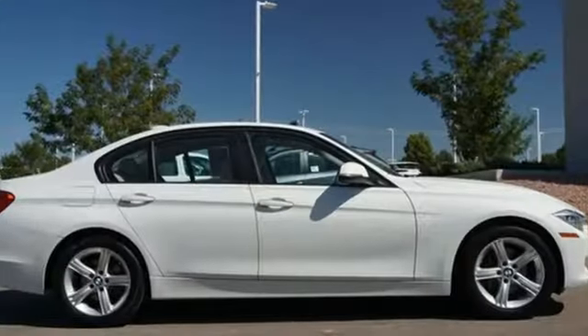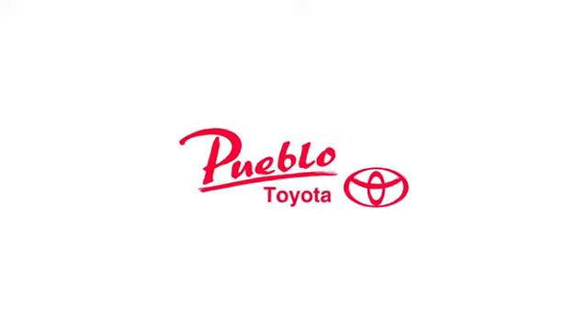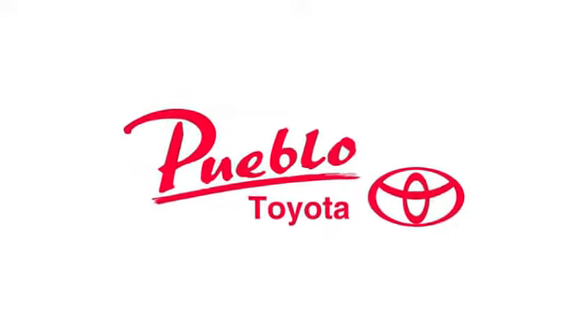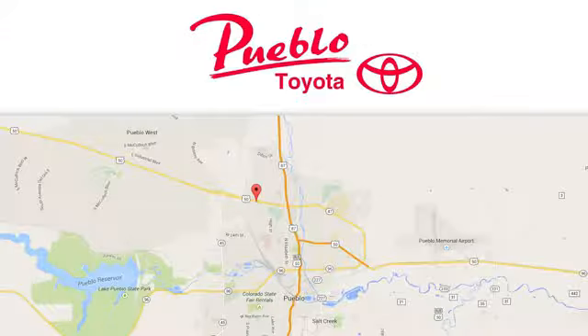BMW — sheer driving pleasure. The time is now. See it for yourself today. You'll find it all at Pueblo Toyota. Call, click, or stop in today. We're conveniently located at 2220 US 50 West in Pueblo, Colorado.